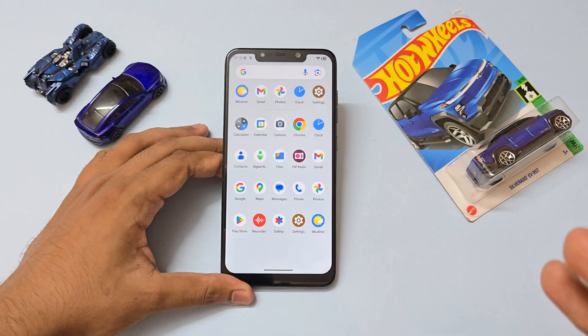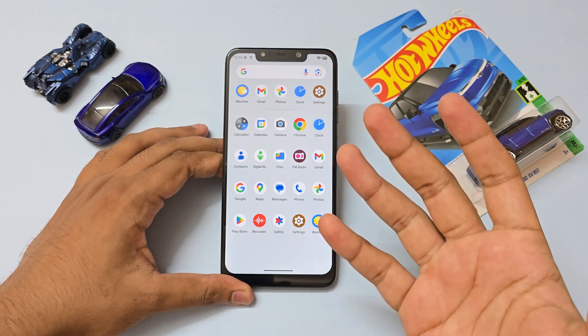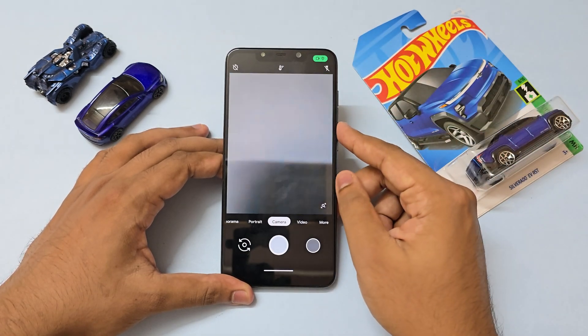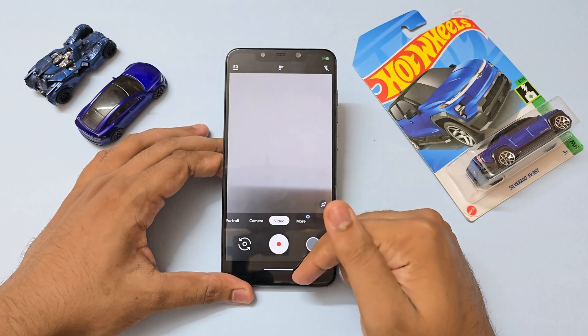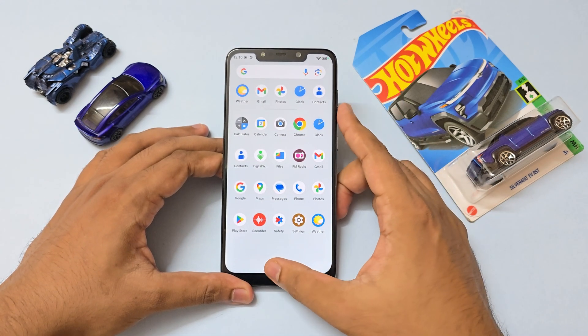So if you have any kind of stable MIUI camera or GCam that you're already using, you can just go ahead and install that — works just fine, even 4K video at 60 FPS. Going through more stuff, there are still quality of life features like Circle to Search, which is nice.